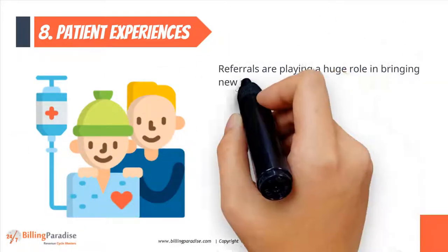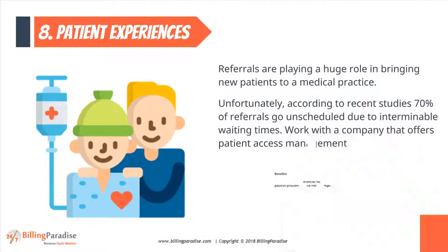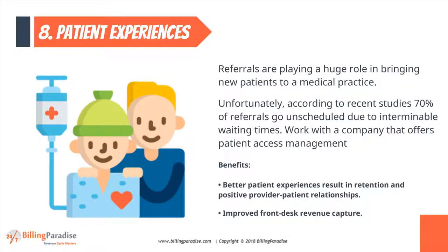Factor 8: Patient Experiences. According to recent studies, 70% of referrals go unscheduled due to interminable waiting times. Work with a company that offers patient access management.